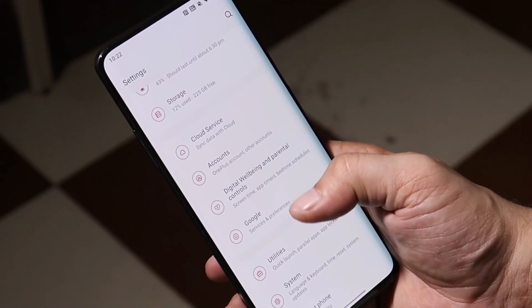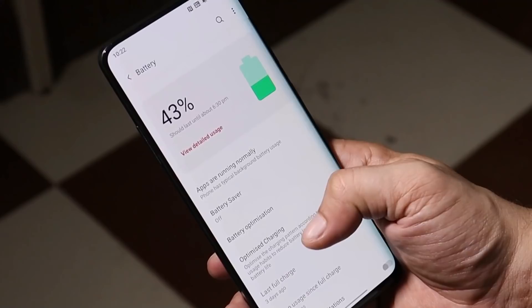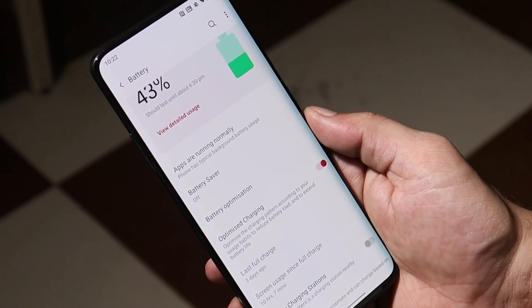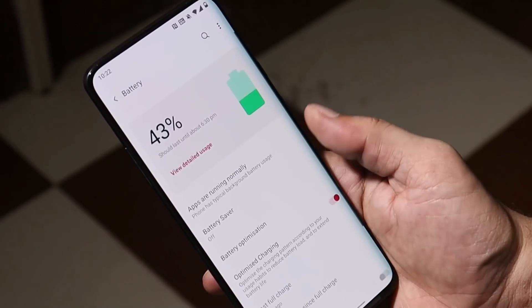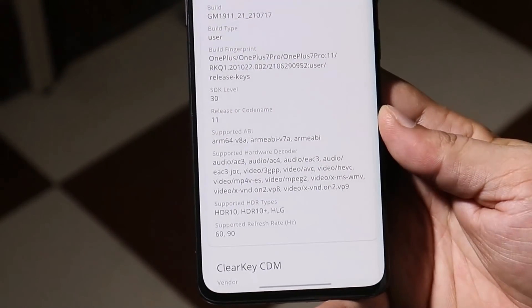On the previous update, users had lots of complaints regarding battery backup. I think OnePlus has taken care of that — the first changelog under System states they have reduced power consumption. We'll know more after using the device for a day or two. I'll update you in a complete review video, so make sure to drop all the issues you've been facing.